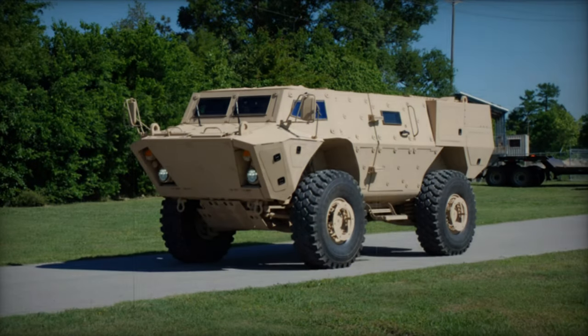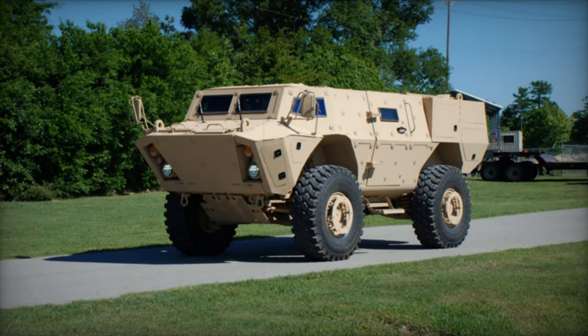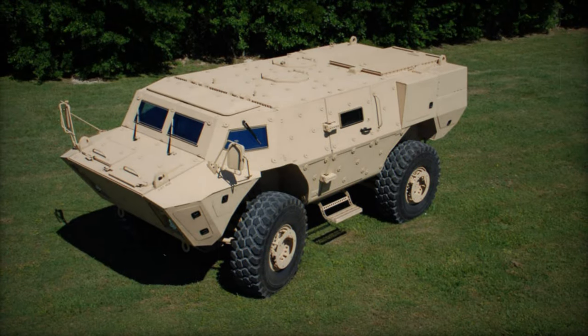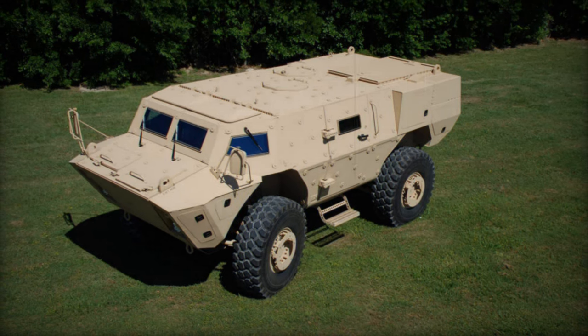Beyond its primary roles as an armored personnel carrier or reconnaissance vehicle, the TAPV boasts versatility, adaptable to various battlefield requirements. Potential configurations include an armored ambulance, command vehicle, mortar carrier, or recovery vehicle, further enhancing its utility across diverse operational scenarios.